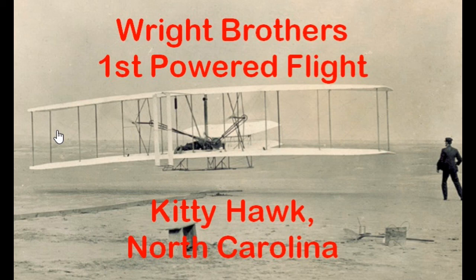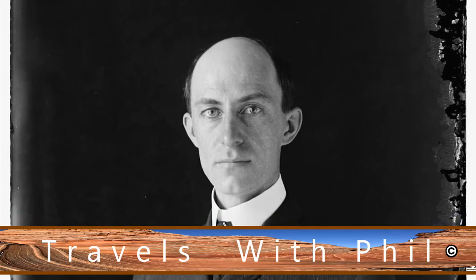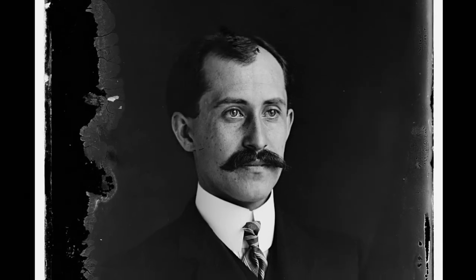Hi, I'm Phil Constantine. This is Travels with Phil. We're going to Kitty Hawk, North Carolina, where Orville and Wilbur Wright made the first powered flight December 17th, 1903.